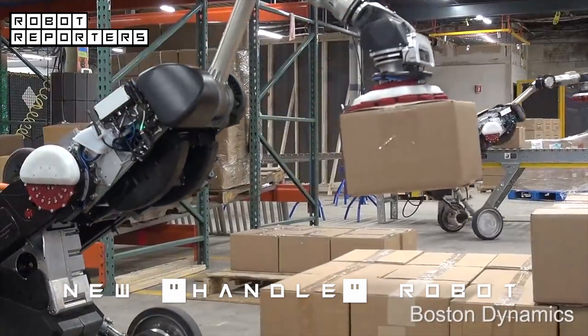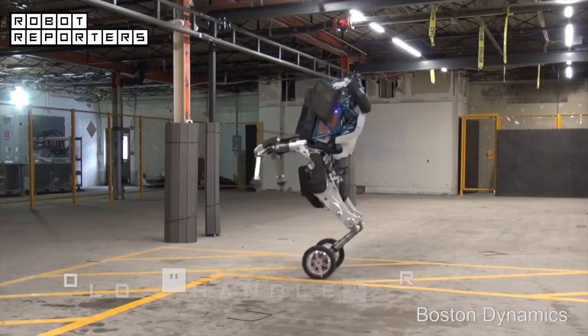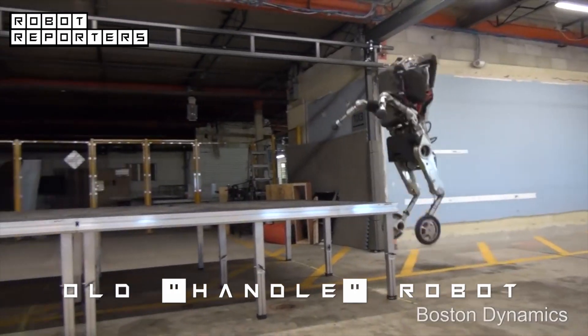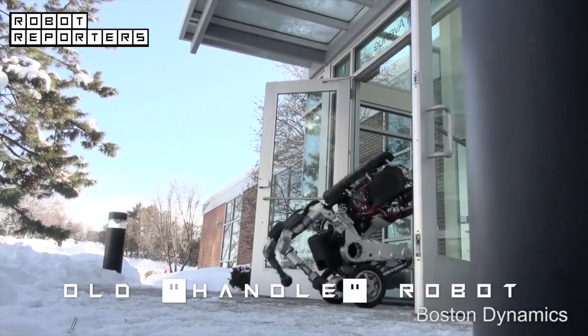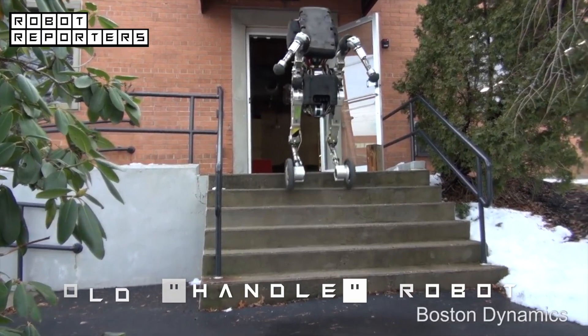Handle robot will move your boxes. The old version of the Boston Dynamics robot was hopping and jumping to show off its agility. It could travel at 9 miles per hour and jump 4 feet vertically. Wheels are efficient on flat surfaces while...